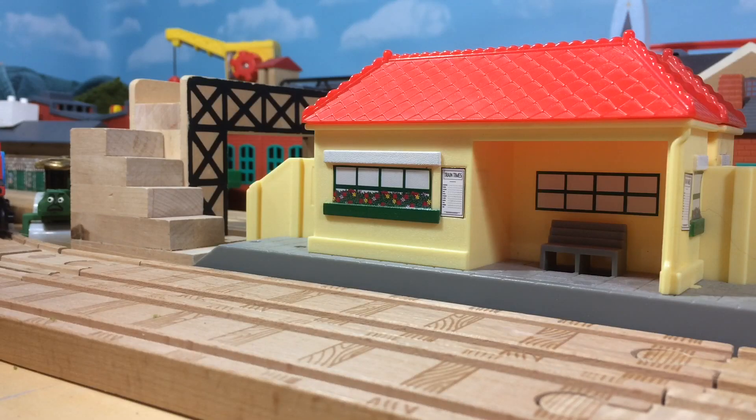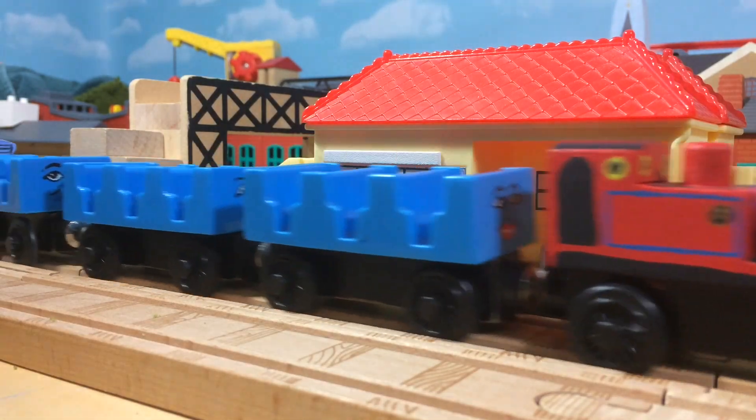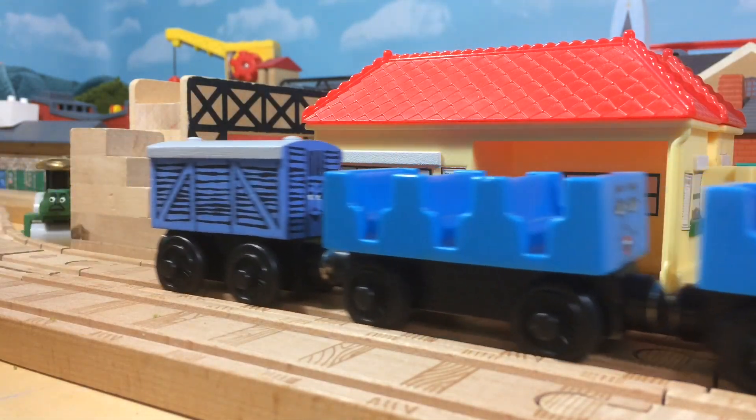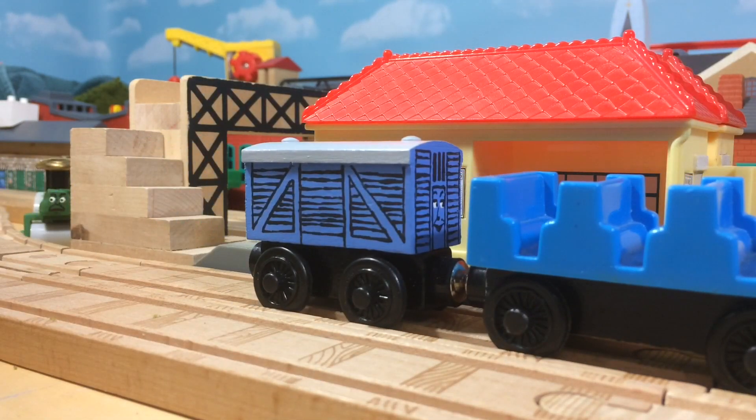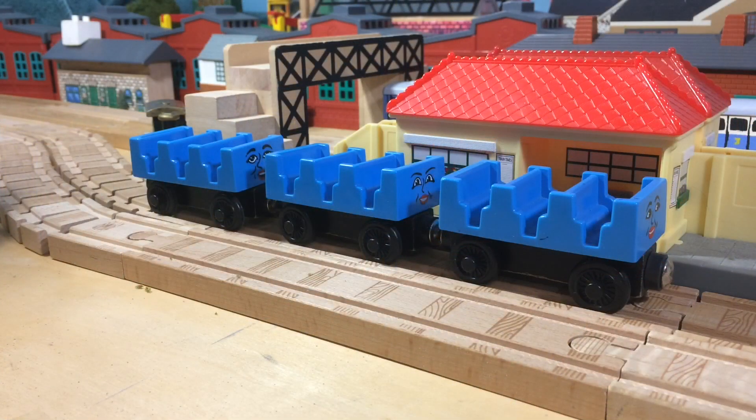Hello everybody, I'm Domeless Engine and this is another Domeless Design Quickies. Today's custom is Cora the Narrow Cage Brake Van. Cora was a brake van that was only featured in the Railway series, and only in a few books at that. She was the brake van to Ada, Jane, and Mabel.